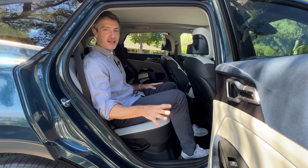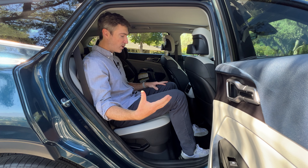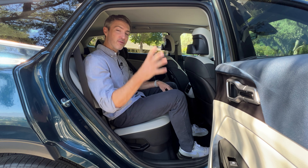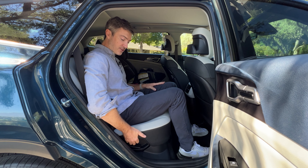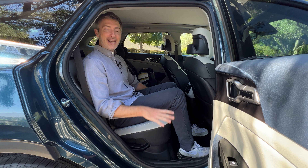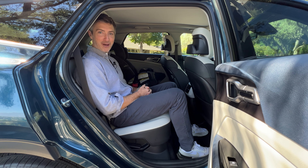Now rear seat space. I've set the front seat to where I'd have it if I were sitting up there, so I'm essentially sitting behind myself at six-foot-one. In the new Sportage I've got more than enough room for my feet, knees, and head — this is where you really see the benefits of that longer wheelbase over the previous generation. A nice feature is that the rear seat actually reclines. On gas models the seat also slides fore and aft, but it doesn't on the hybrid or plug-in hybrid because the battery is under there. Still, a lot of space and functionality back here.